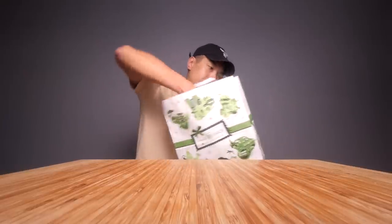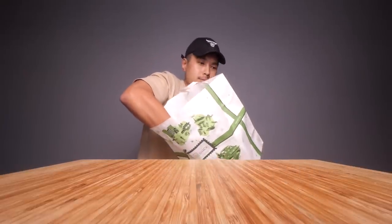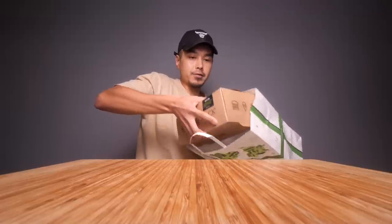What's up y'all? Today we got the new Shake Shack Black Truffle menu. Limited time offer, so you know I had to scoop it up. Three things on this menu and I got all three of them.